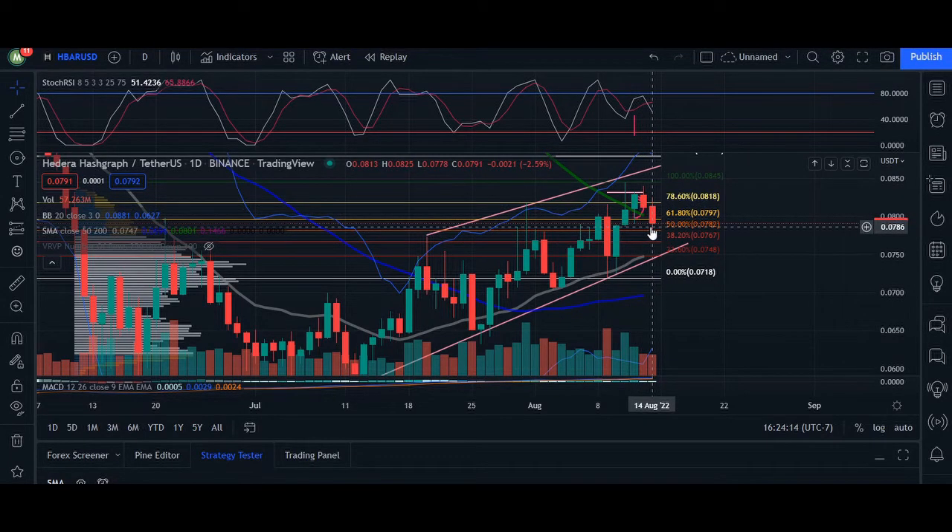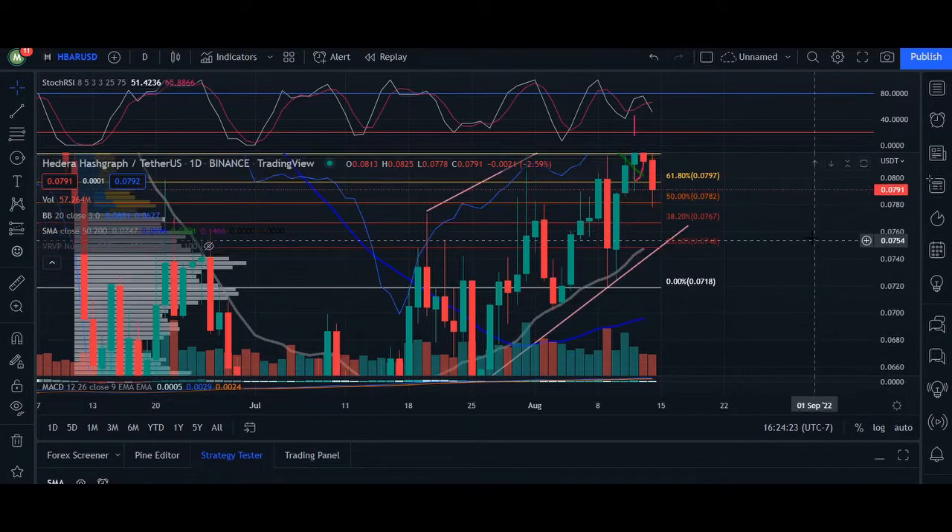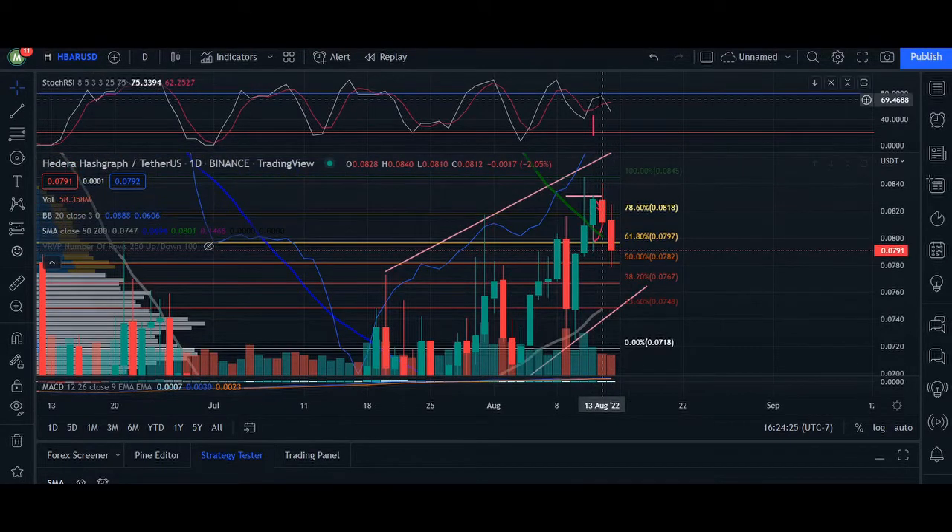We're seeing basically the middle of our trendline. So we're going to quickly take a look at a closer four-hour timeframe, take a look at the activity as well, because it is concerning to see this basically cap up from here.